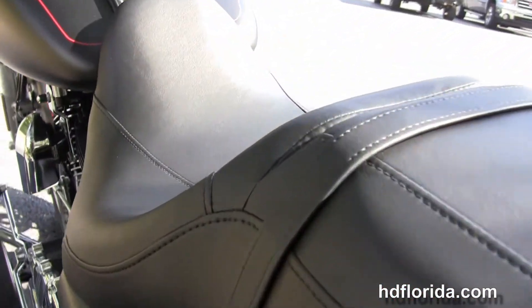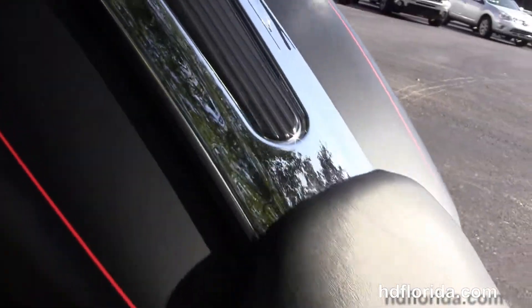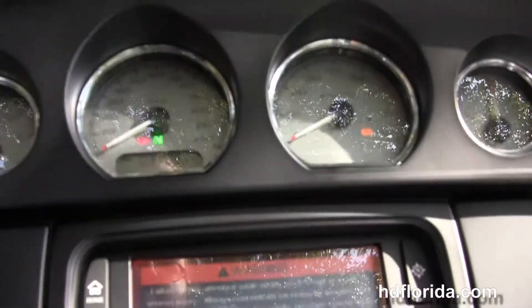Additional chrome 4 point docking hardware to add a backrest, like a rack or even a tour pack. The sculpted one piece 6 gallon fuel tank and a slipstream style fairing out front.